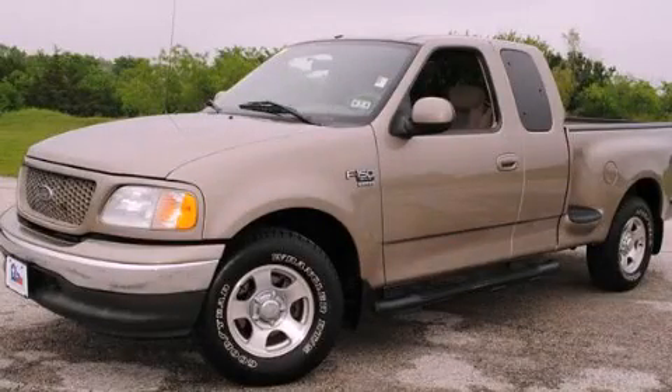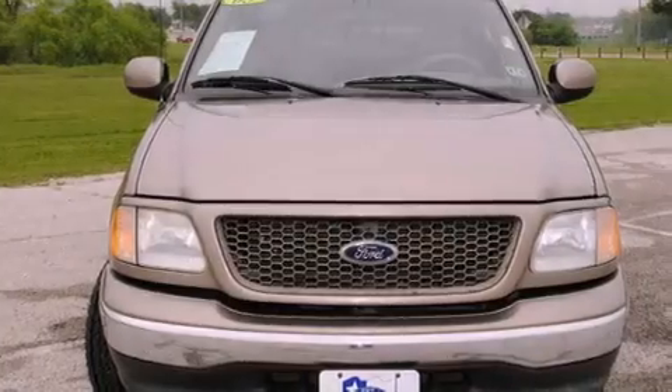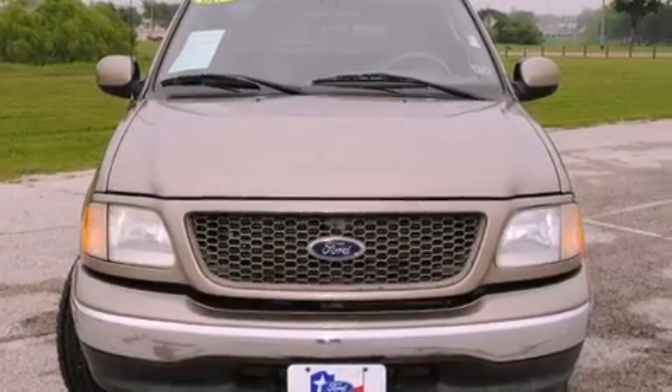This is a 2003 Ford F-150. It has the power to move what you need and the look, too. It features an eight-cylinder engine and an automatic transmission.